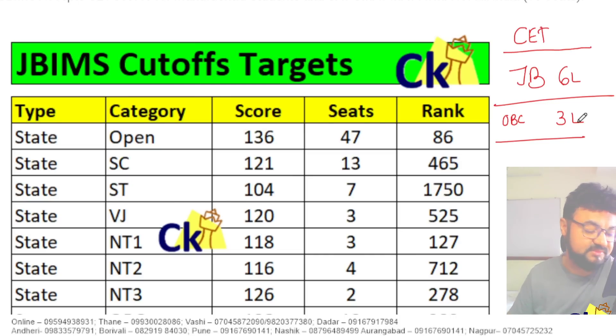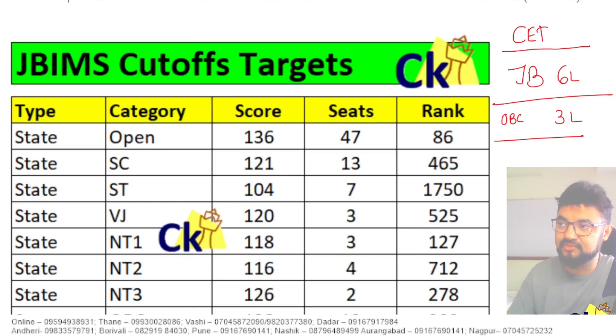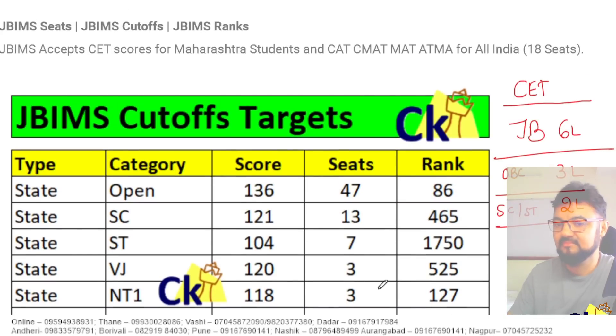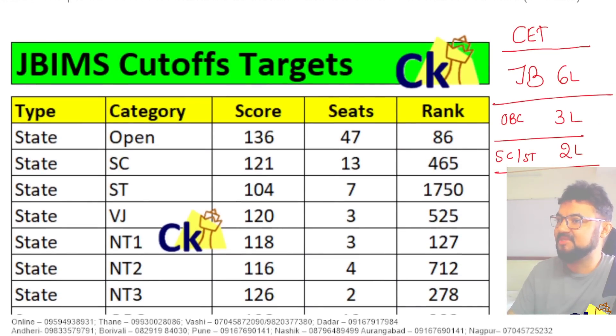If you go to IIMs, there is no reduction in fees for reserved category students. Here, fees is half. For SC/ST, fees is 2 lakh rupees. Imagine, in Jamal Bajaj, if you score good, you will get admission at 2 lakh rupees.